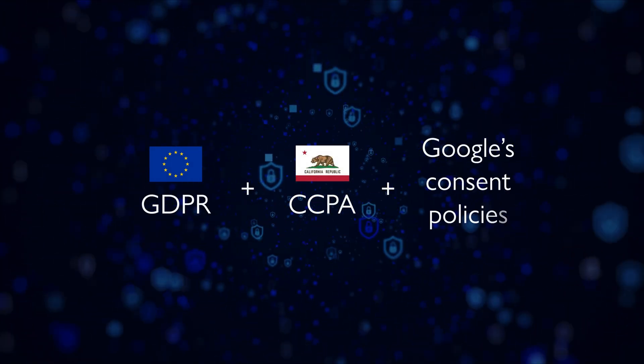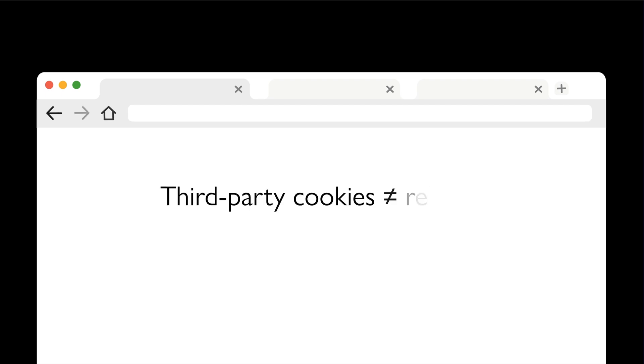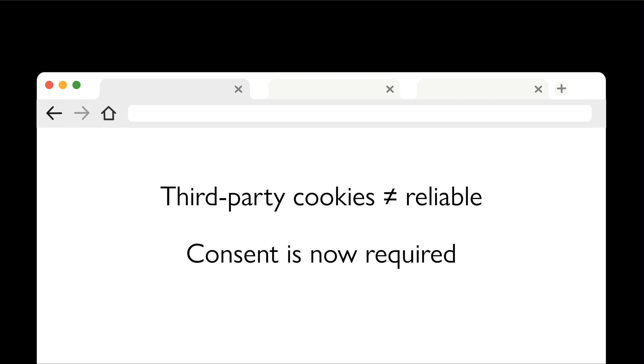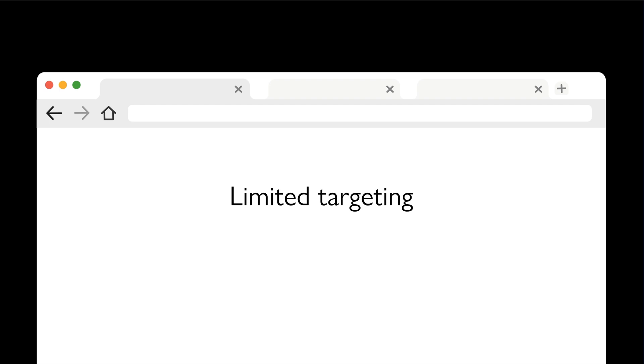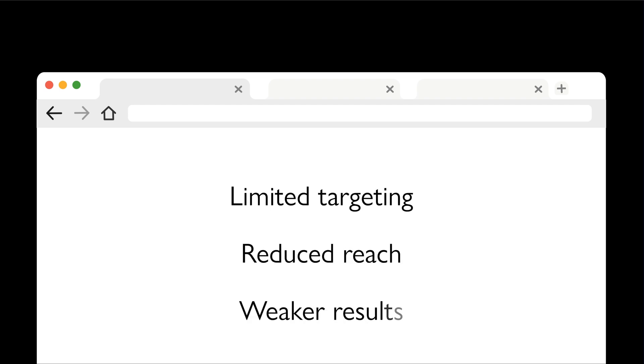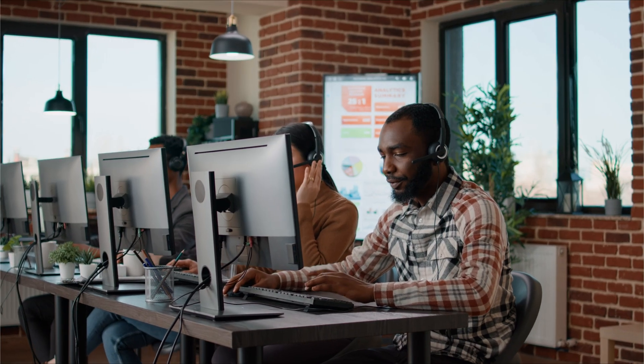Over the past few years, privacy laws like GDPR, CCPA, and Google's updated consent policies have completely changed how businesses collect and use data. And this evolution isn't slowing down. Browser technology is rapidly evolving, making third-party cookies a less desirable and less reliable option for marketers. At the same time, Google Ads now requires explicit user consent before tracking behavior, directly impacting how well your campaigns perform. If your website isn't compliant, you're likely seeing limited targeting, reduced reach, and weaker results.